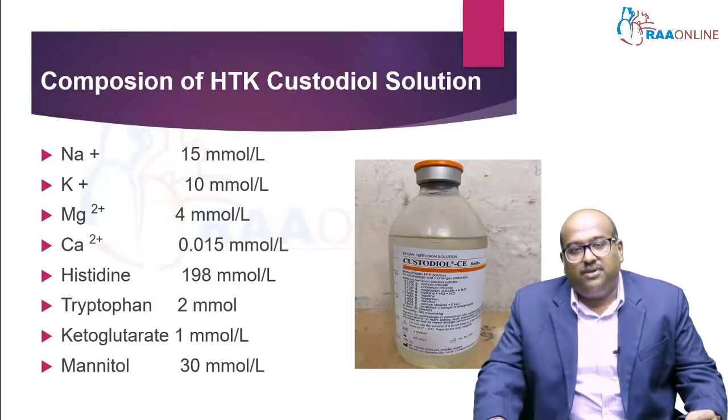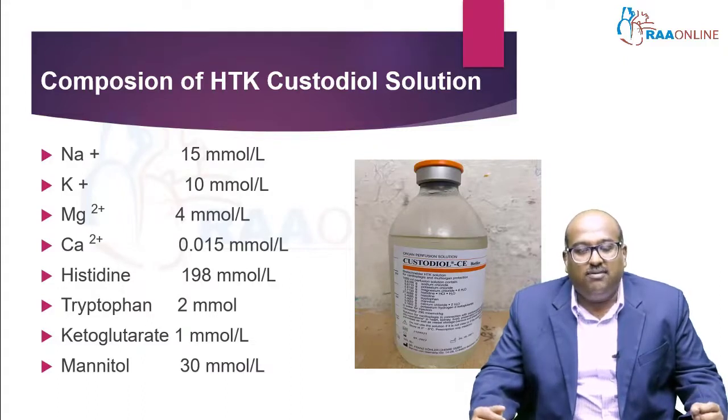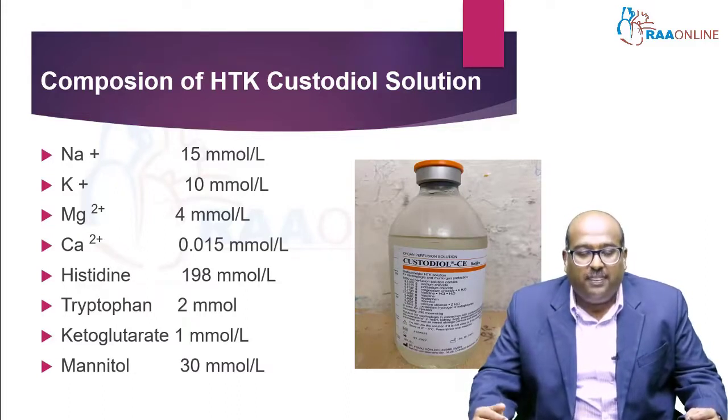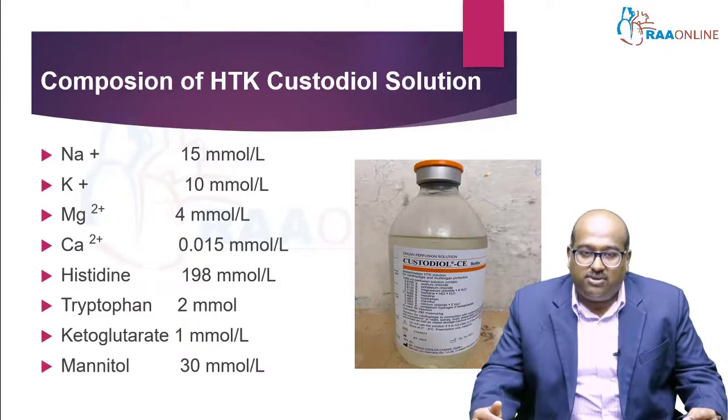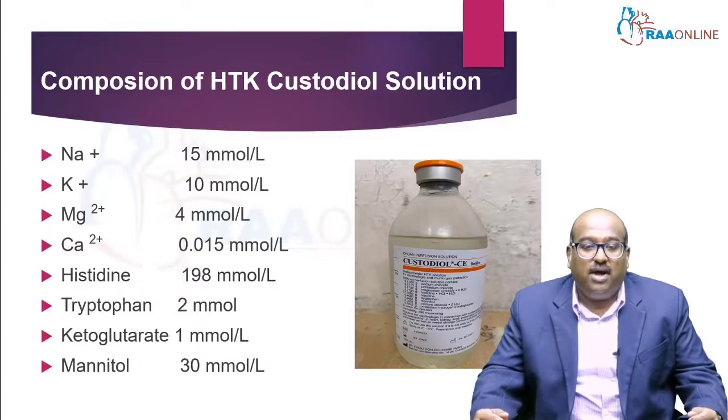The composition of the custodial solution is: sodium 15 millimole per liter — the sodium level is kept very low so that it affects the action potential. Potassium is also low at 10 millimole per liter. Magnesium is 4 millimole per liter. Calcium is 0.015 millimole per liter. Histidine is 198 millimole per liter, and it is used as a buffer.